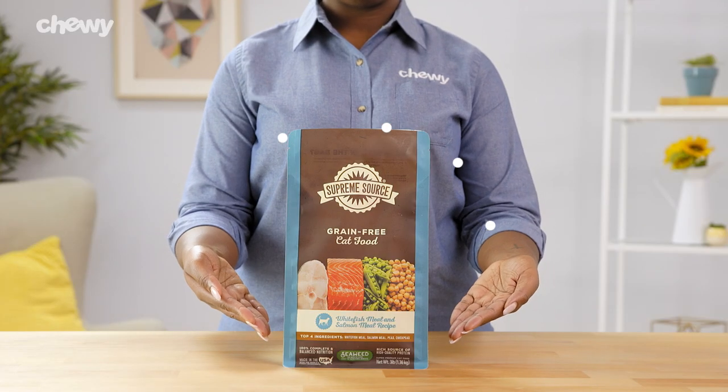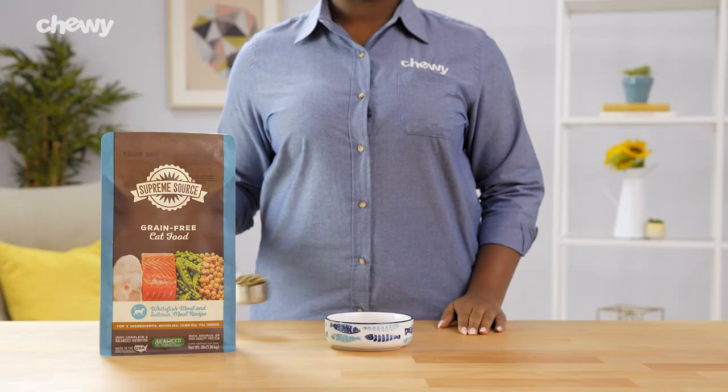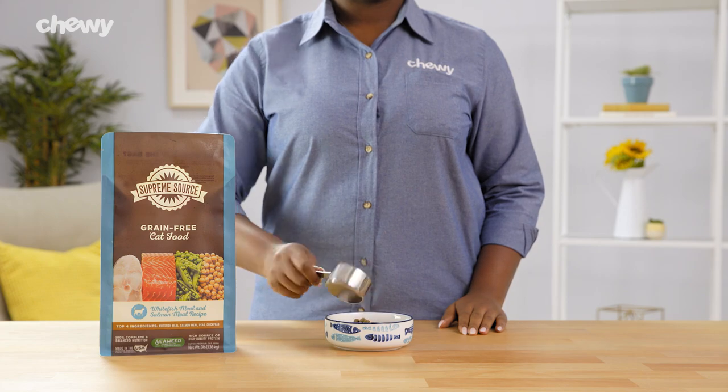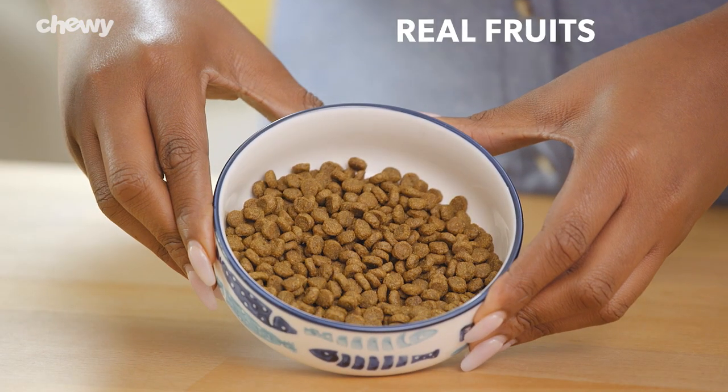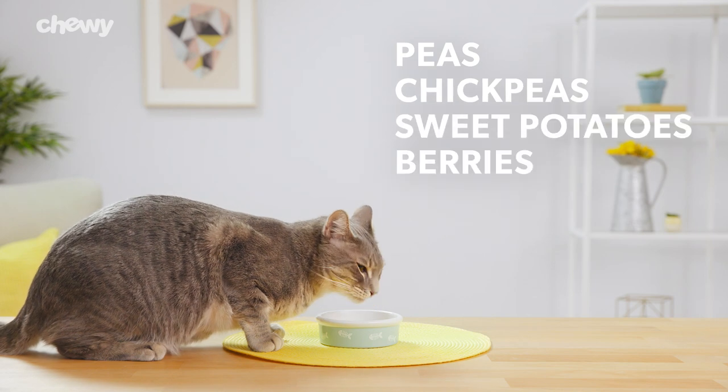Meat meal is the first ingredient in every recipe, giving your little carnivore something to purr about. Plus, this grain-free cat food includes recognizable ingredients like real fruits and vegetables including peas, chickpeas, sweet potatoes, and berries.